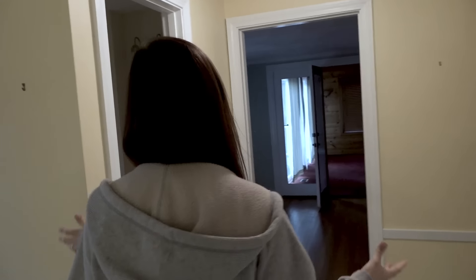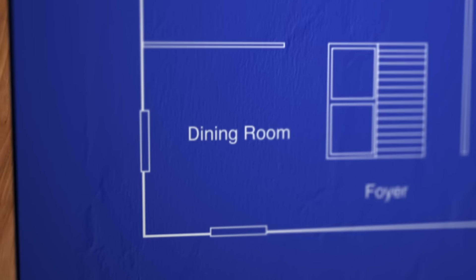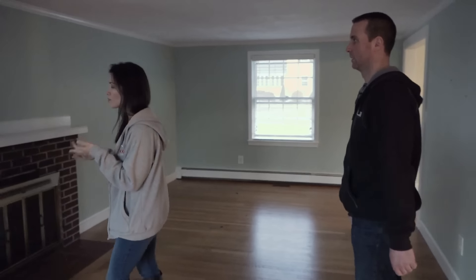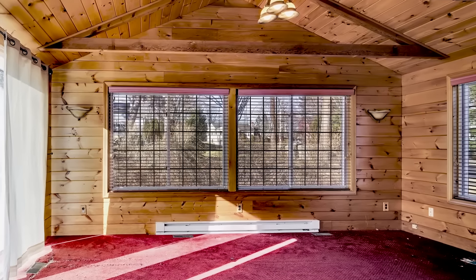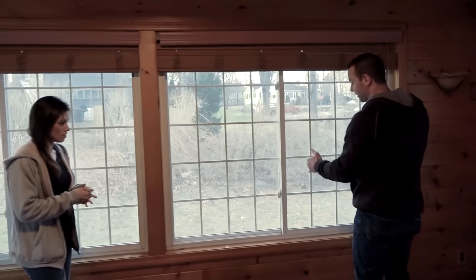Everybody wants a bathroom in the kitchen? Gross. This room was the original living room, and this was the end of the original house. So the first floor had kitchen, closed-off dining room, fireplace living room. And then sometime, probably in the early 80s, they added on this room. This window should be flipped this way so the sash slides up and down, not left to right.